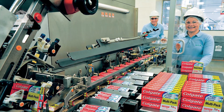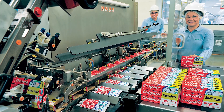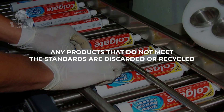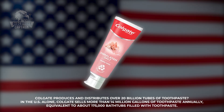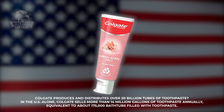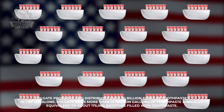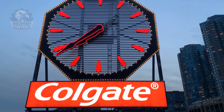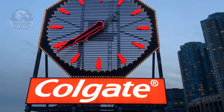Before leaving the factory, the cartons of toothpaste undergo a final quality check to ensure all products meet Colgate's quality standards. Any products that do not meet the standards are discarded or recycled. Every year Colgate produces and distributes over 20 billion tubes of toothpaste. In the U.S. alone, Colgate sells more than 14 million gallons of toothpaste annually, equivalent to about 175,000 bathtubs filled with toothpaste. These figures highlight Colgate's commitment to oral health and environmental protection.